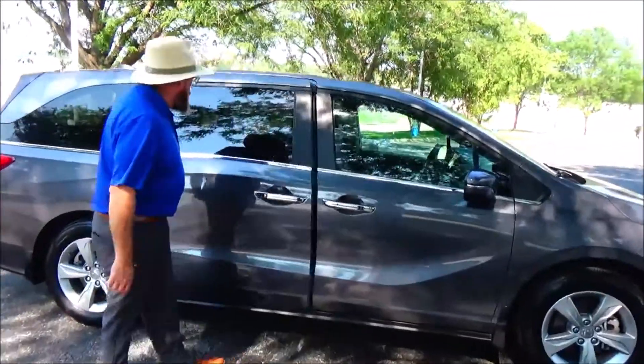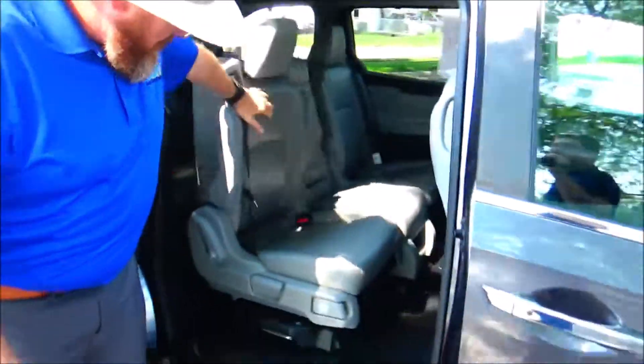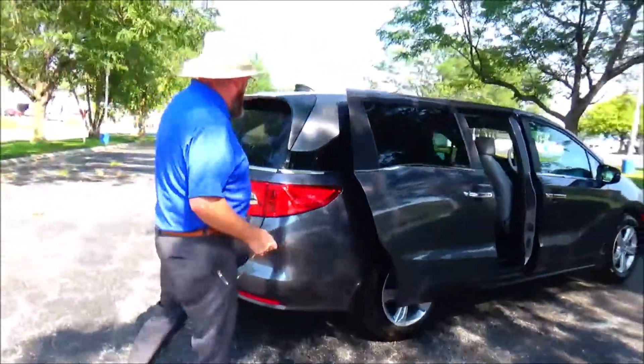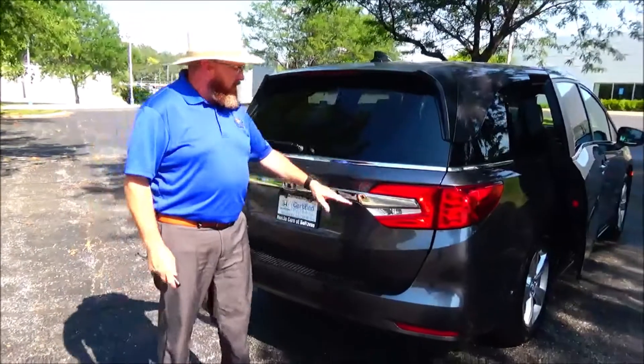Dual power sliding doors and second row windows that roll down. The red-tinted track forward seats give you easy access to the third row. The Odyssey has passed our mechanical inspection and is being sold as a certified car, so you get the remainder of the four-year, 48,000-mile bumper-to-bumper and 70,000 or 100,000-mile powertrain warranty.